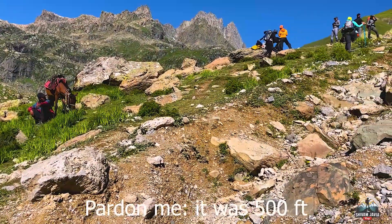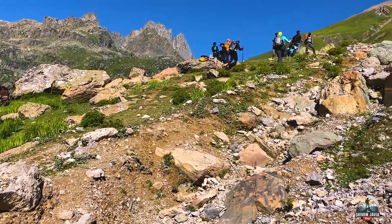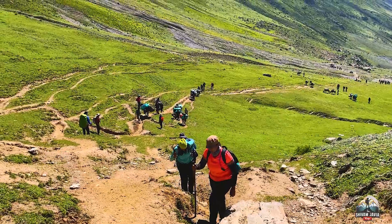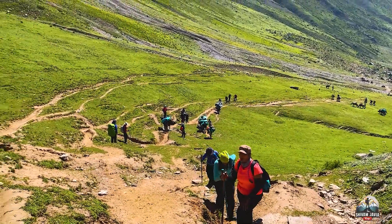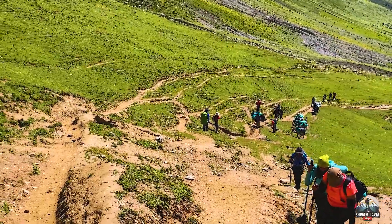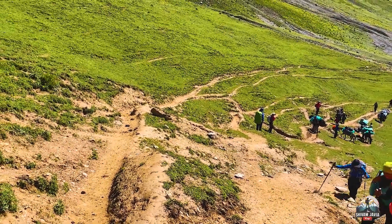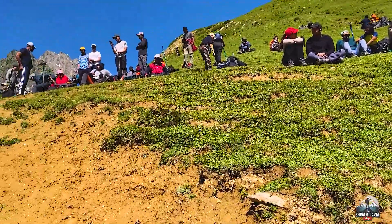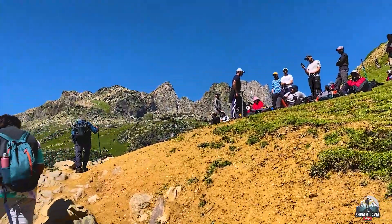The whole elevation gain for today is around 1300 to 1400 feet. We have already reached 700 feet of that. This is a little steep climbing. We have to rest a bit during this steep climb.